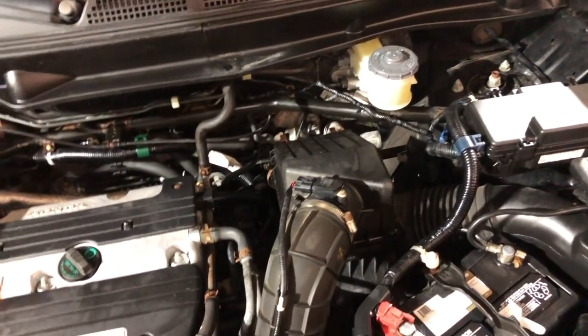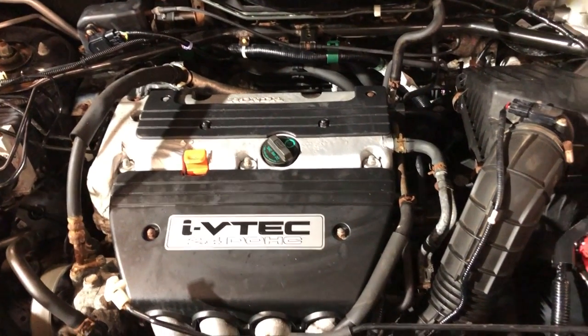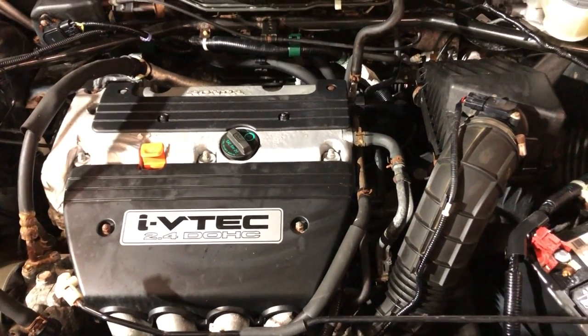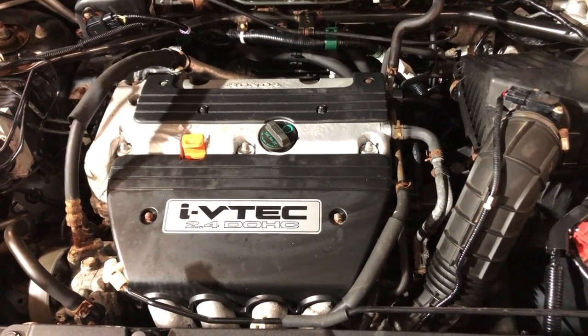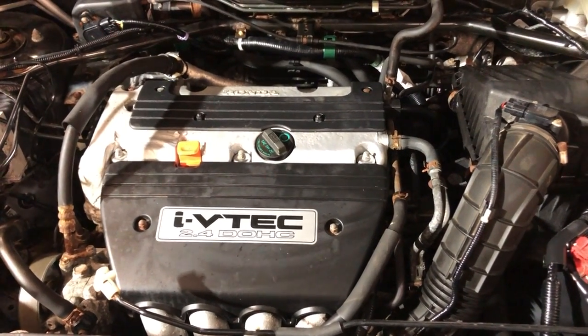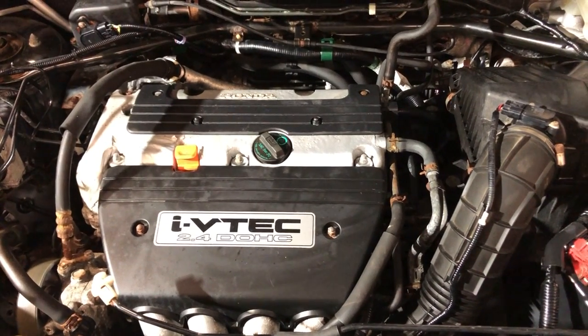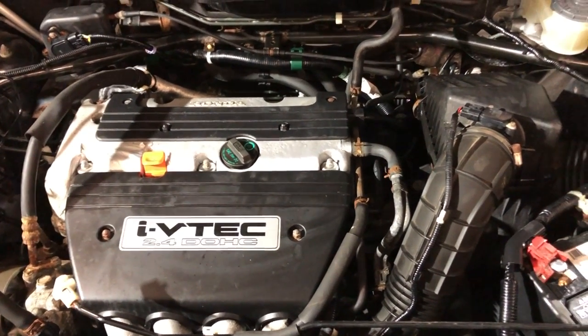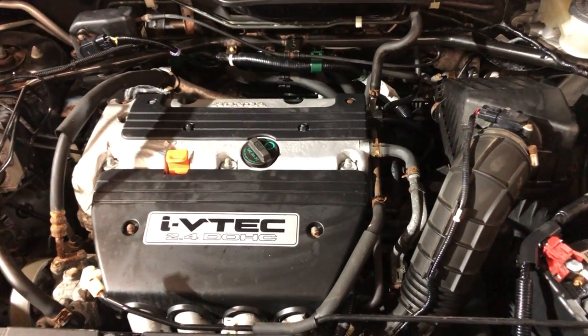Nice, clean, and reliable 2009 Honda Pilot with just 84,000 miles. Front row ready, detailed, inspected — runs and drives great. One owner since new, clean Carfax. If you're interested in financing or more information, visit carcitychicago.com or call us at 847-496-4250.